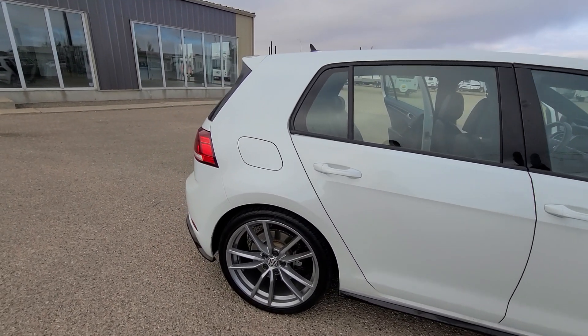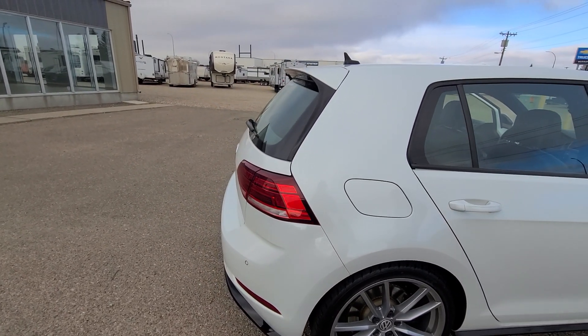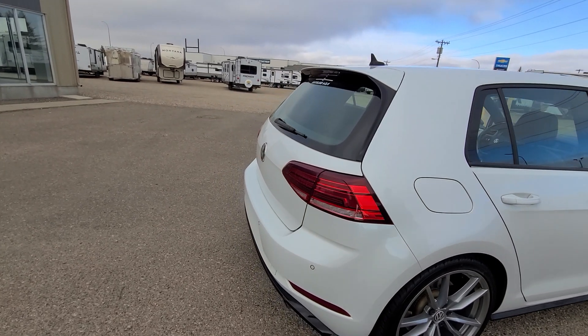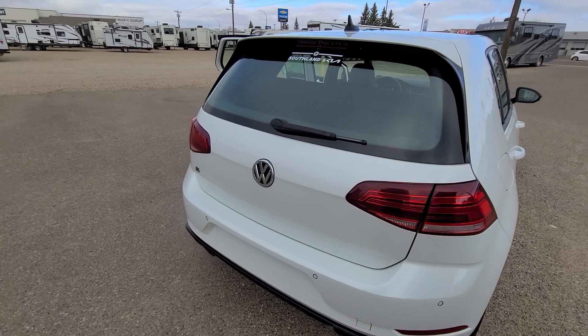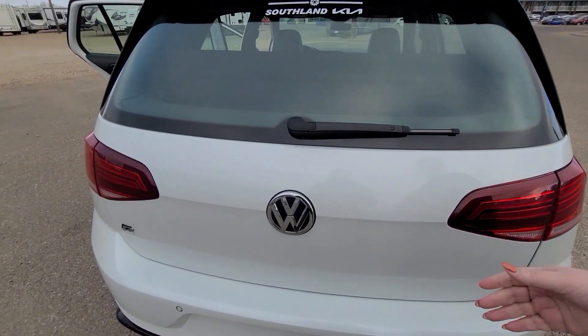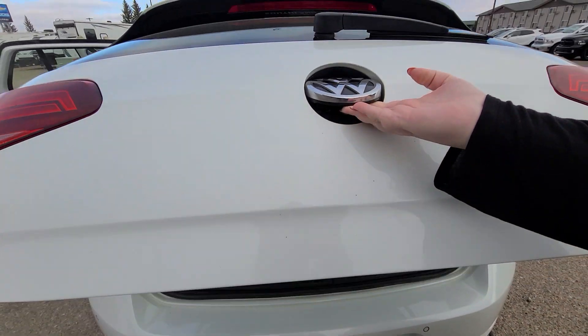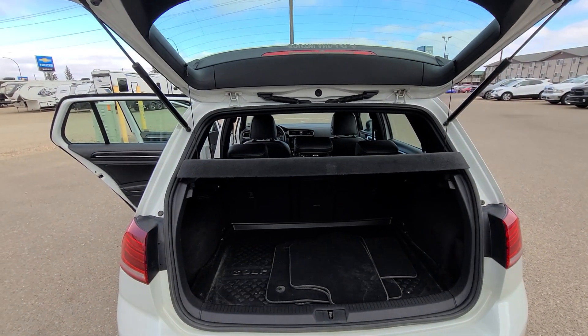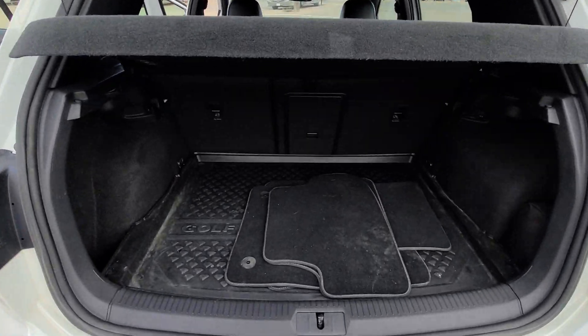You'll notice that we have a rear spoiler on here. It does have power mirrors, heated mirrors, and intermittent wipers as well. And something I really want to show you and point out, which is really cool, is the handle to open the back hatch. This shows you all the interior space in the back hatch.